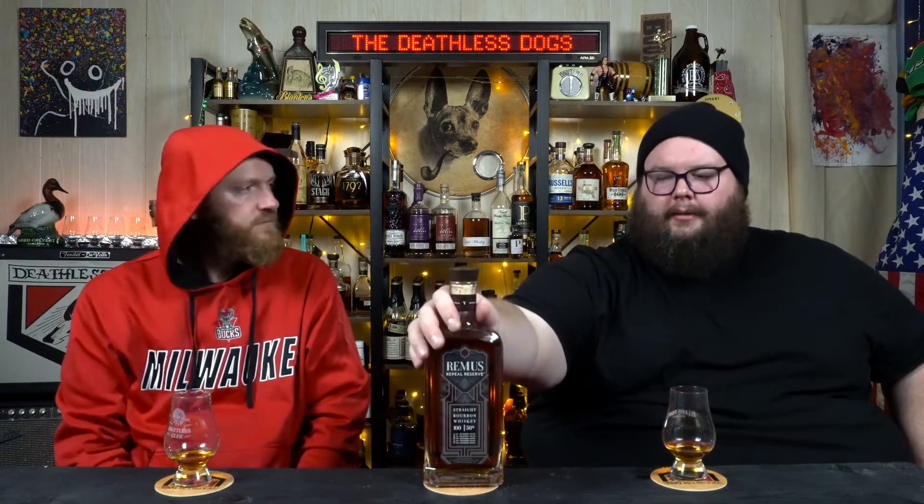Welcome back everyone, it's Fresh Bottle Friday once again and we have got another bottle of the Remus Repeal Reserve, this one being Batch 5, the 2021 release. If you look back, we did do another Fresh Bottle Friday on Remus Repeal 3 and we liked it but we weren't blown away by it. Remus is running in that $80 range in most places.